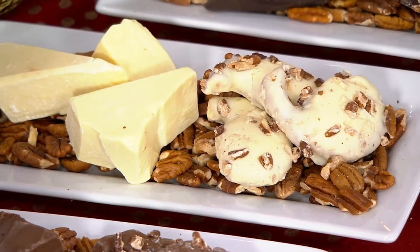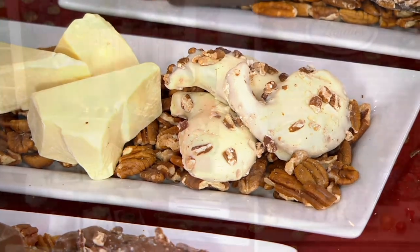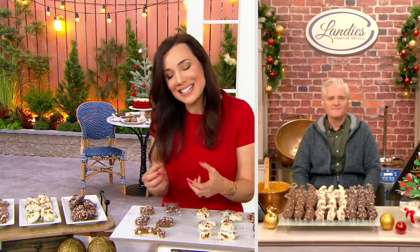I like that you say hand-finished, because isn't that really the point? There's no machine in the world that can do what the trained confectioners do at Landy's Candies — it's all done by hand. Absolutely. We cut them by hand, we fill them, we apply the pecans by hand, we pack them by hand. It's truly a labor of love.